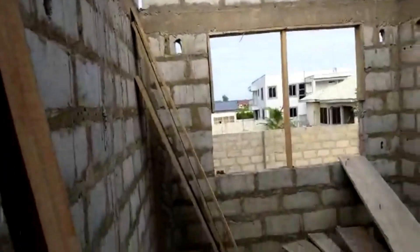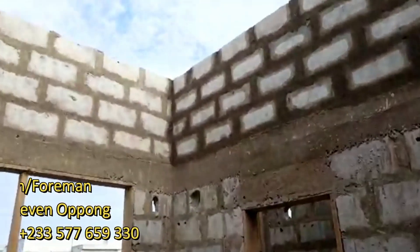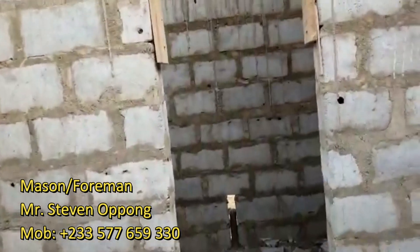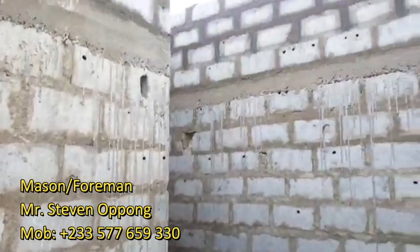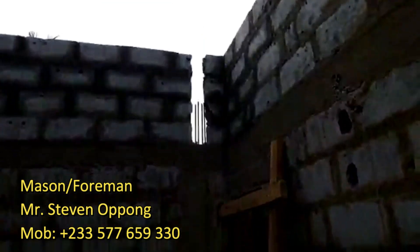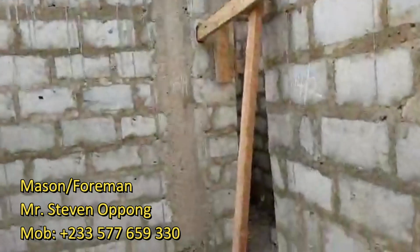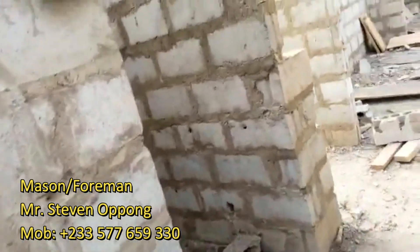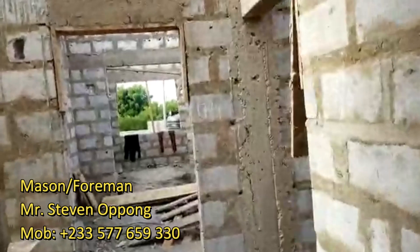As of now we are almost 80 percent done with the block work. Just a few more touches and we'll hit 100 percent on the structural work.